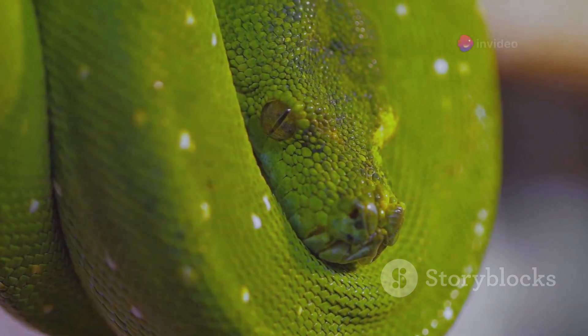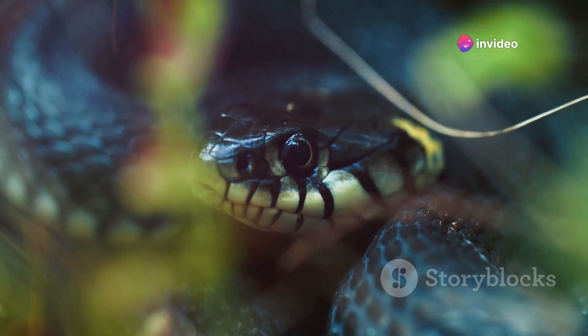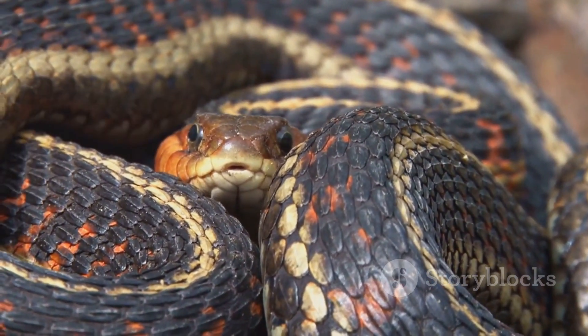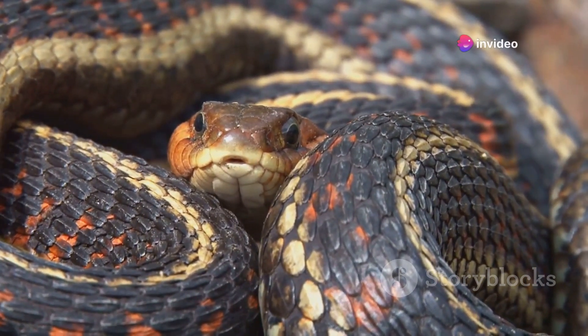It is also important to recognize when your snake is not interested in food. Monitoring feeding habits and being aware of any changes can help you address potential issues promptly. By understanding and responding to your snake's feeding signals, you can ensure that your pet receives the proper nutrition and care.